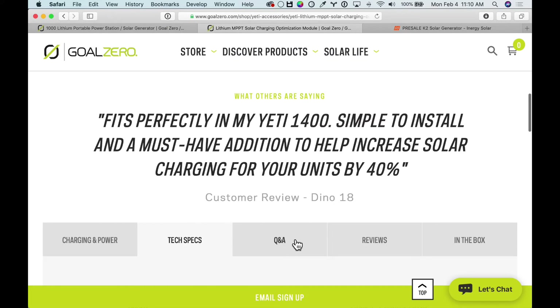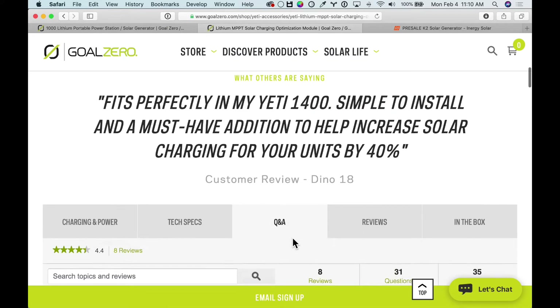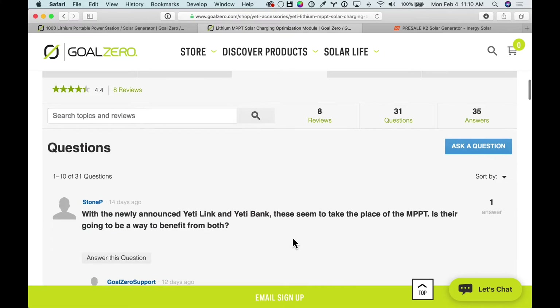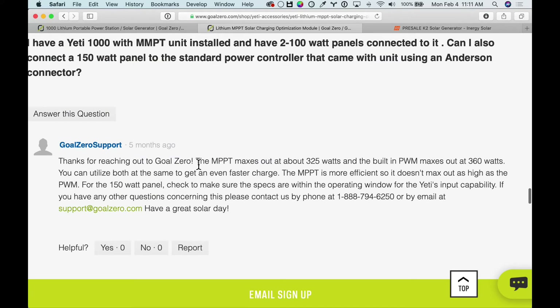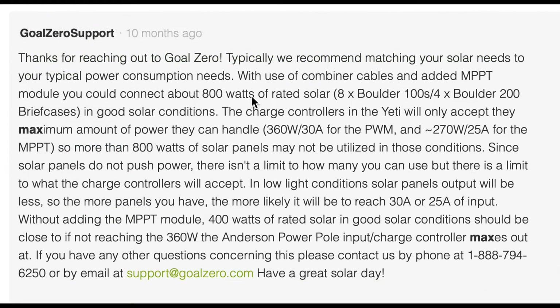If you go to the Goal Zero site and scroll down to the Q&A section — both on the Yeti and on this module — you'll see lots of questions about this. There's some really good news when you look at the answers from Goal Zero. Basically, the built-in PWM controller will accept 360 watts, like we said, and that's printed on the unit. But if you have the MPPT module installed, that gives you an additional 325 watts. So these are additive — they're not something that just happen separately.